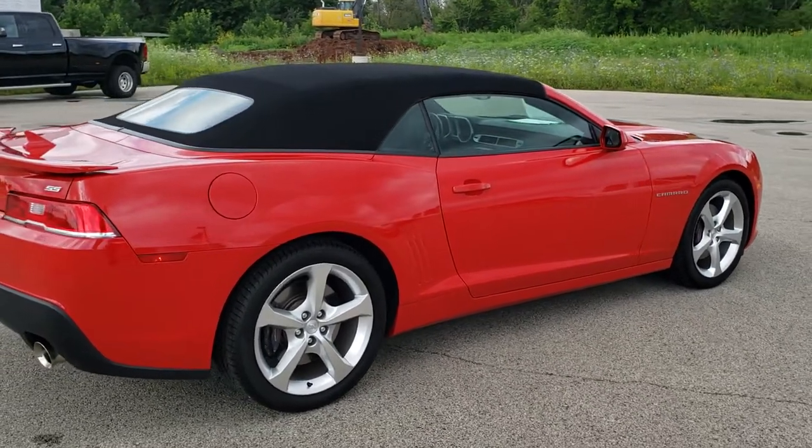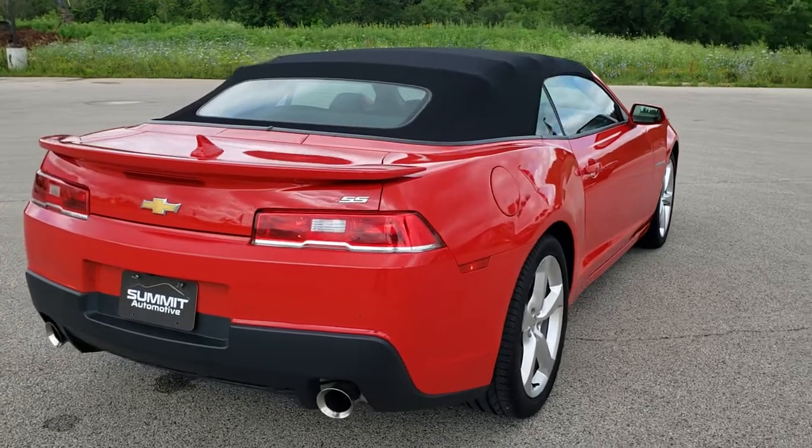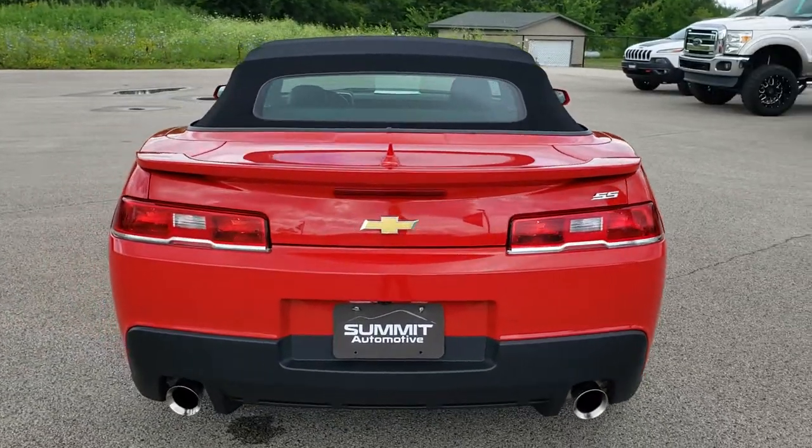This vehicle has been fully safetied and inspected by our service shop. It has a fresh oil and filter change, all the fluids have been checked and topped off, and this car is 100% ready to go.